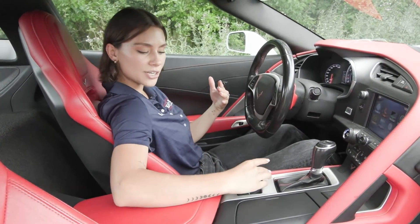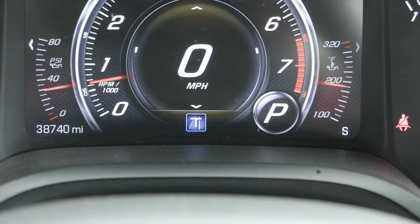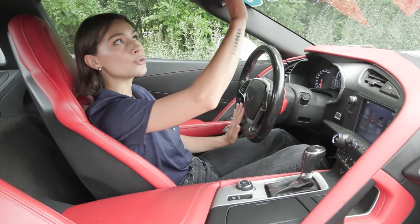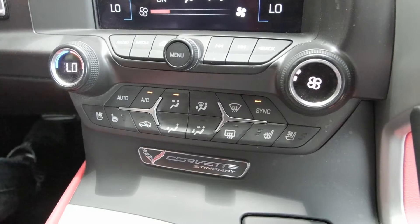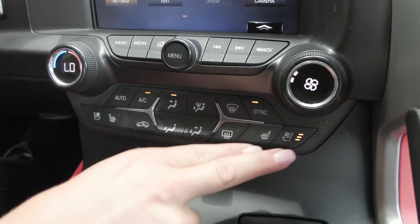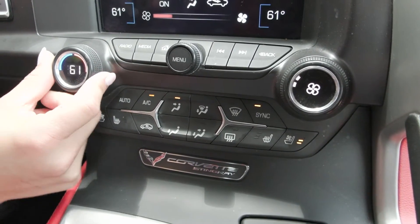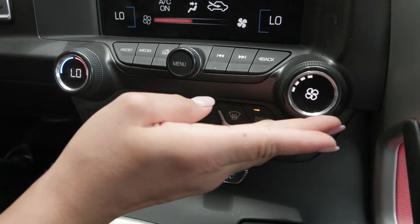You also have options like your drive modes here, so when you twist that you'll notice it up on your instrument cluster ahead, like your sport, touring, and more. You also have the universal garage door opener as well as the top that comes off. You have the comfort features of the heated and cooled seats for both driver and passenger. You also have the main climate controls here with your dual zone climate option with your passenger side over in front of the passenger seat.